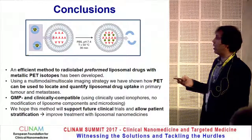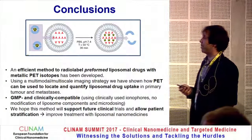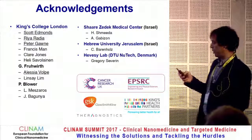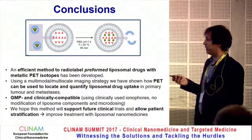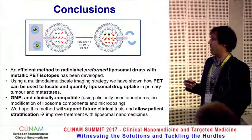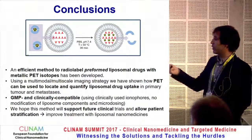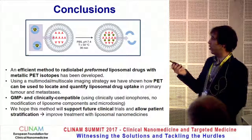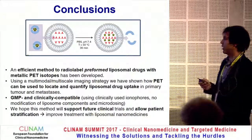In conclusion, we've developed an efficient method to radiolabel preformed liposomal nanomedicines with metallic PET isotopes. We've used a multimodal and multiscale imaging strategy to show that PET can locate and quantify liposomal drug uptake not just in tumors but also in metastatic tissues. Our method is clinically and GMP-compatible — we don't modify the liposome in any way, we use clinically approved ionophores, and we can do microdosing. We hope this method will support clinical trials and allow patient stratification, with the ultimate goal of improving treatment with liposomal nanomedicines.